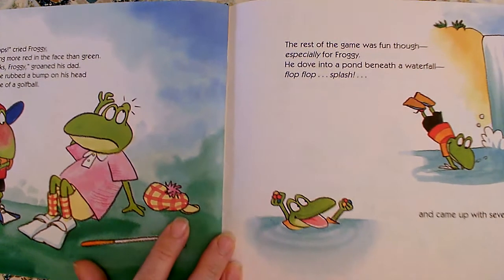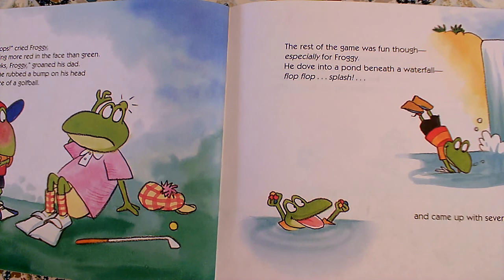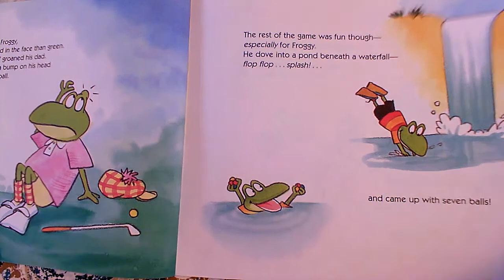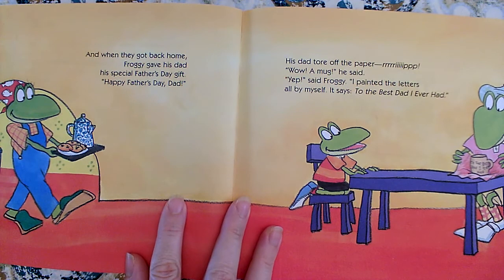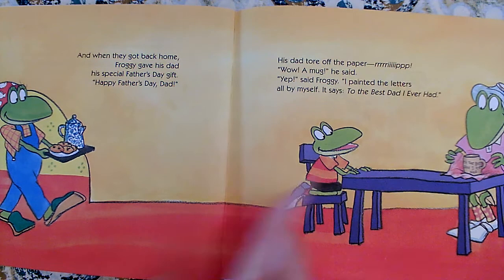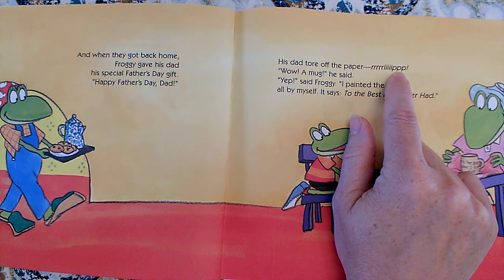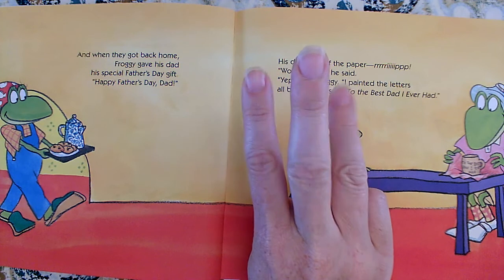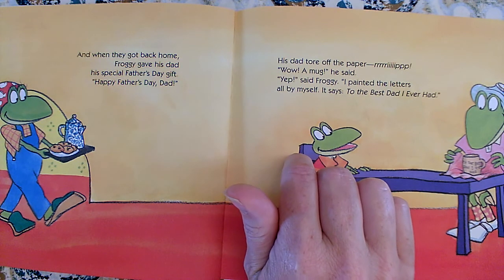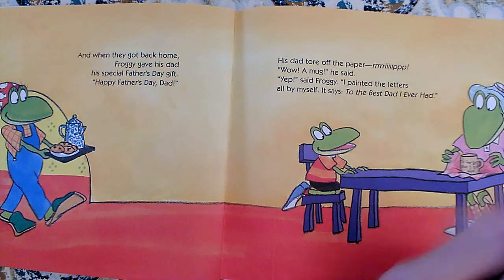The rest of the game was fun though, especially for Froggy — the whole word is slanty. He dove into a pond beneath a waterfall — flop, flop, splash — and came up with seven balls. And when they got back home, Froggy gave his dad his special Father's Day gift. Happy Father's Day, Dad. He tore off the paper — rrriiippp! Oh, it's all stretched out. Look how many R's there are, how many I's, how many P's. It's supposed to be the word 'rip,' but we put extra sounds in there to stretch it out really long. Let's make that sound together — rrriiippp!